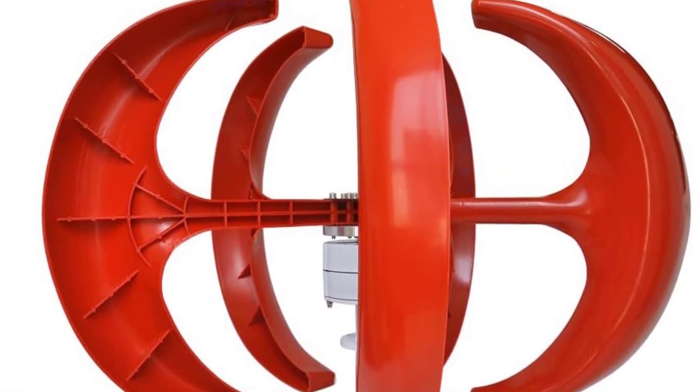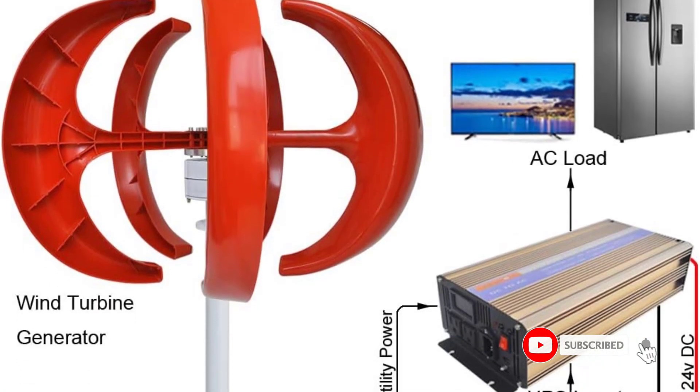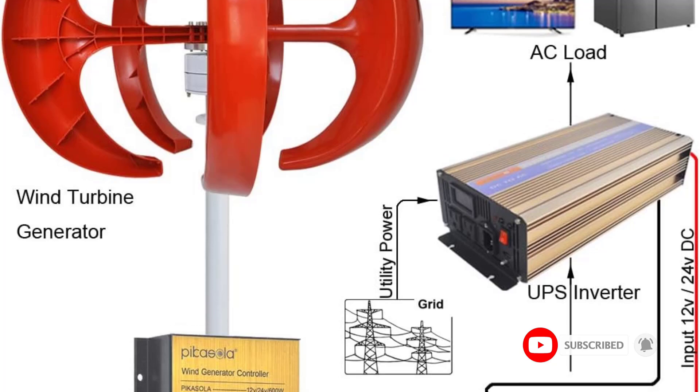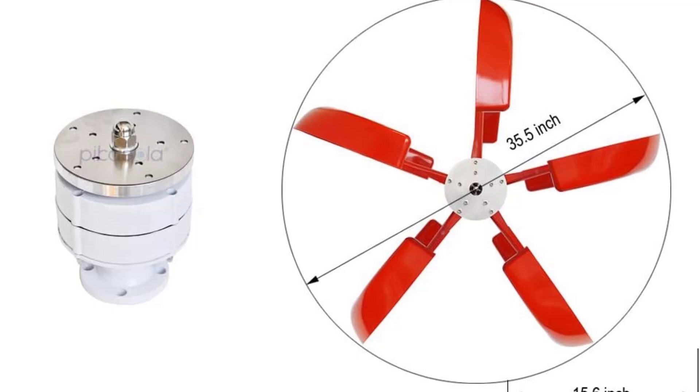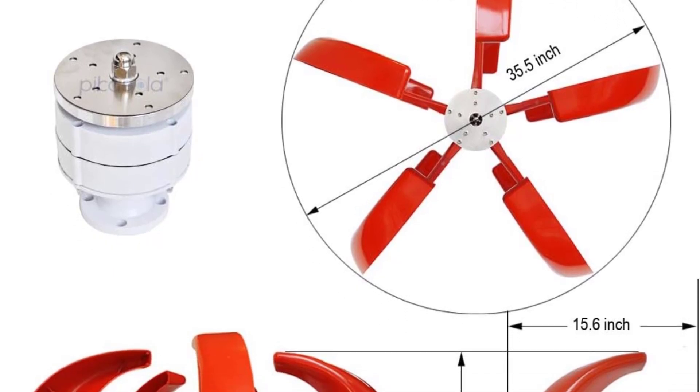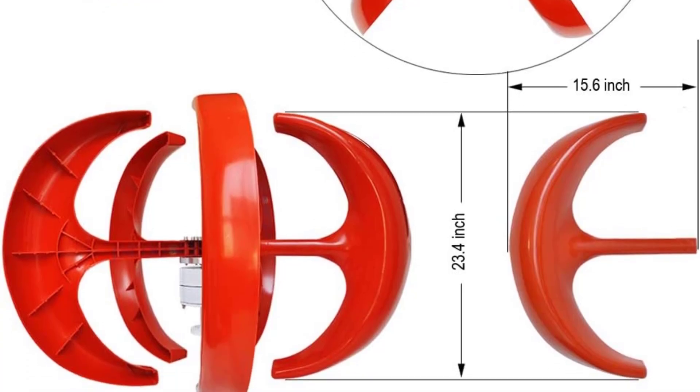The vertical design is quieter than horizontal turbines and features double bearings for stability. A permanent magnet three-phase AC generator ensures efficient operation, and installation is simplified through the use of a screw pile foundation, promoting environmental friendliness. It is ideal for homes, boats, and hybrid street lighting systems.